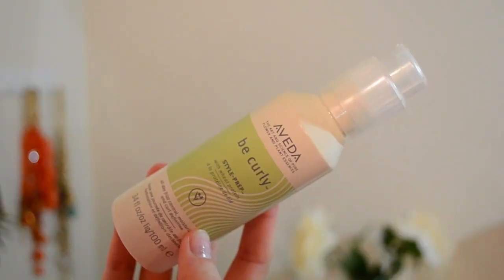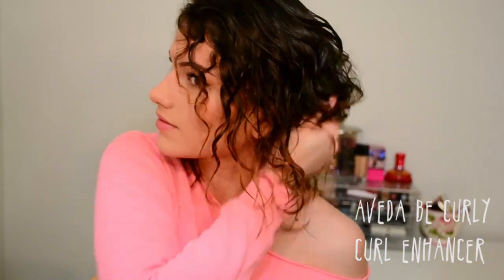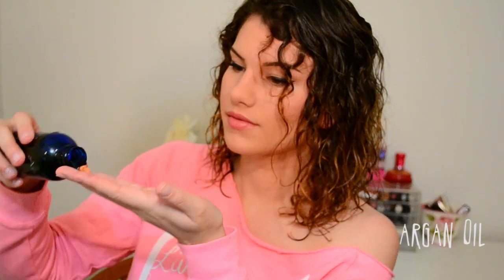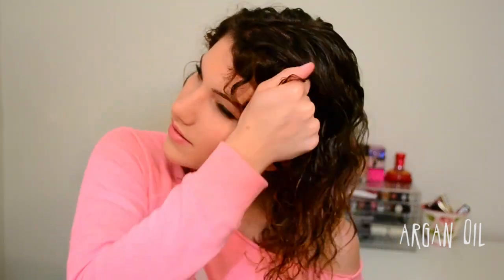Next I'm going to use a product to really enhance my curls. It's a weird formula — it's like a mixture between a gel and a cream. It's called Aveda Be Curly, and I just scrunch it all throughout my hair. Then I like to use an argan oil just on the ends again to prevent split ends — it just makes your hair look a lot healthier and shinier.